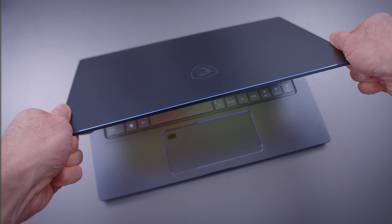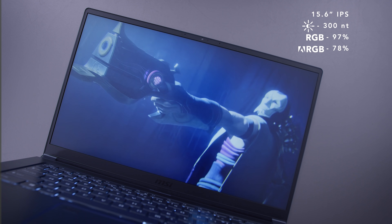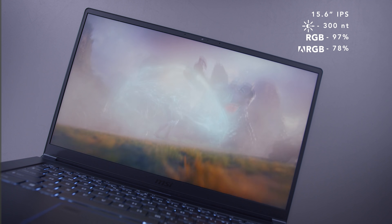It's still not a tank — there's still some flex on the screen if you torque it — but it's built way better than I thought it would be. The screen itself is a 1080p display with good color gamut, good brightness, and relatively thin bezels. The webcam's up top, image quality on that is okay, but the screen itself is quite good.